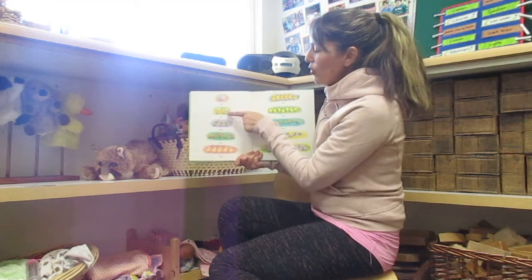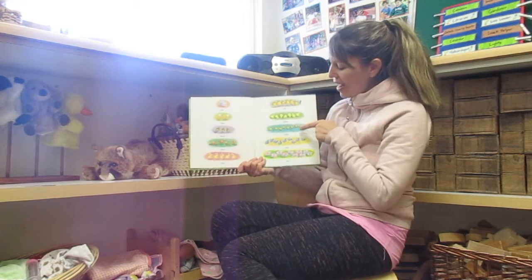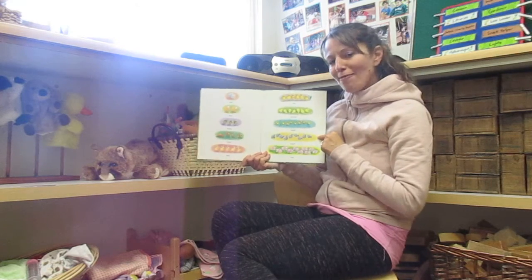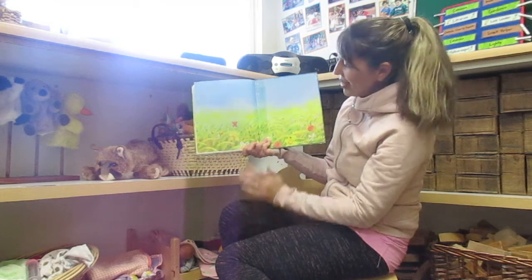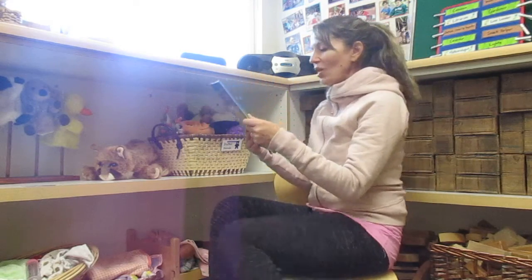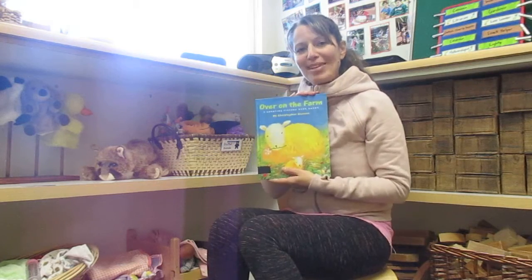And here we go — we had one, two, three, four, five, six, seven, eight, nine, ten little baby animals on that farm. It's a lot of baby animals, huh? So cute. And look, that's the end. Such a pretty picture of spring. And there's a little sheep on the back. What a cute book about little baby animals! Bye!